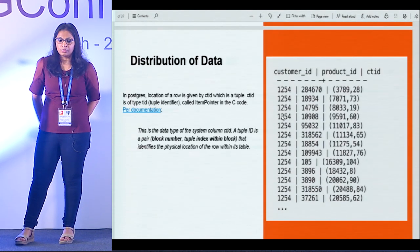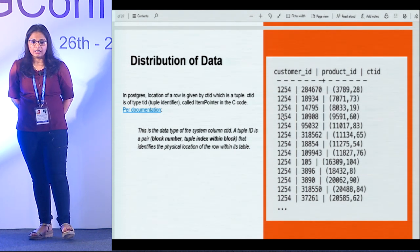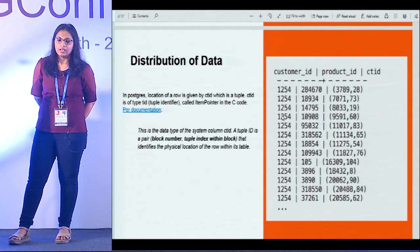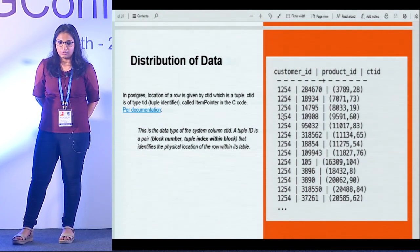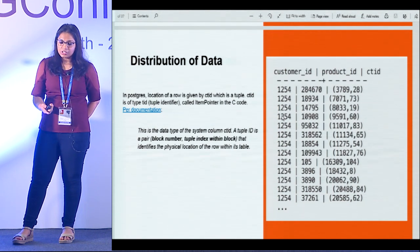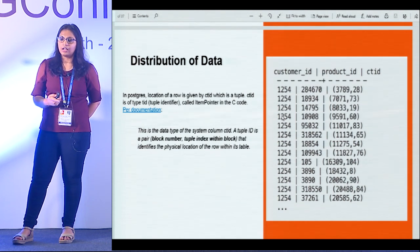Postgres exposes something known as CTID. CTID is a tuple identifier: the first element is the block number where the record is stored, and the second element is the index within that block. For example, 3789 is a block number and 28 is the position within that block. Looking at the distribution for a particular customer ID like 1254, you can see all the records are spread across different blocks, and within those blocks at positions 2873. This means the database is traversing all those different blocks, leading to huge I/O wait events that increase latencies.